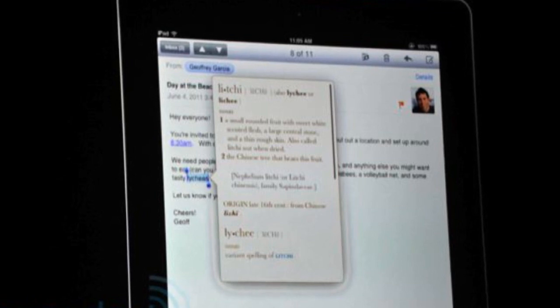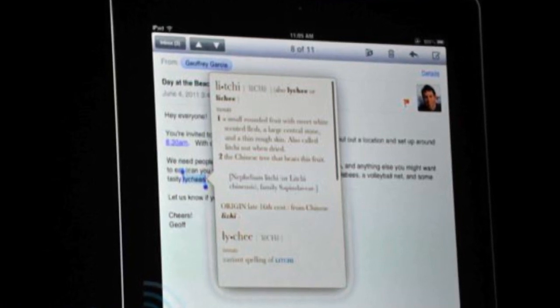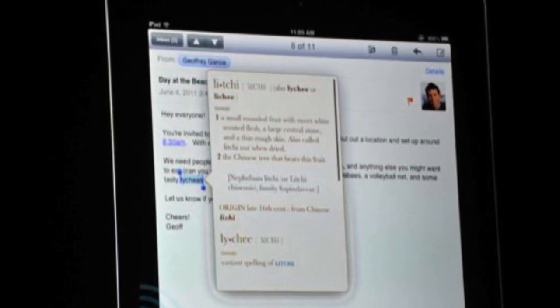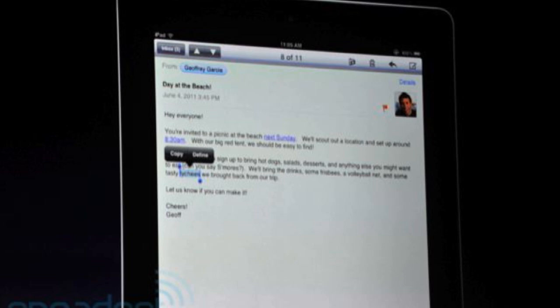The next keyboard feature is text formatting. When sending an email or typing in notes, you can now bold, italicize, or underline specific words, phrases, or paragraphs. For example, if you have a category in your notes, you can bold or underline the category name, making it easier to read and looking more professional in emails.